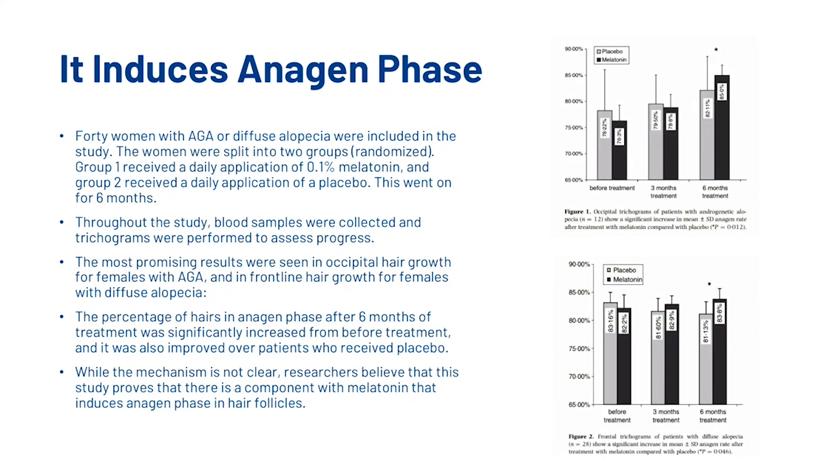Let's look at that research study. 40 women with androgenetic alopecia or diffuse alopecia were included. They were split into two groups: group 1 received a daily application of 0.1% melatonin, and group 2 received a daily application of a placebo. The study ran for six months, during which blood samples were collected and trichograms were performed to assess progress. The most promising results were seen in occipital hair growth for females with androgenetic alopecia and in frontline hair growth for females with diffuse alopecia. The percentage of hairs in the anagen phase after six months was significantly increased from before treatment and improved over patients who received placebo. Researchers believe this study proves that melatonin has a component that induces the anagen phase in hair follicles.